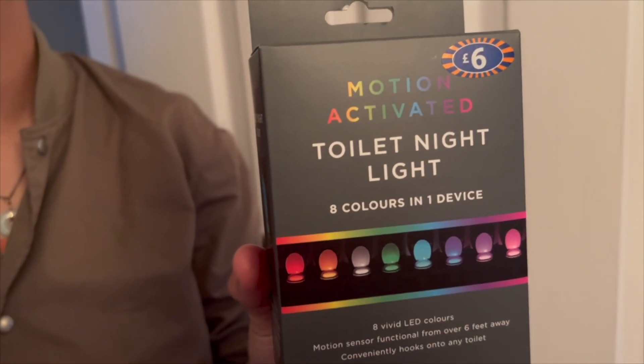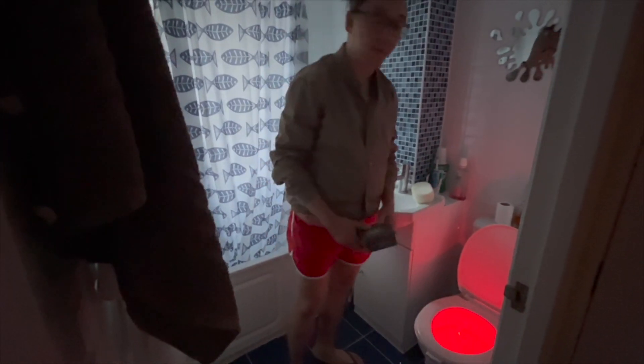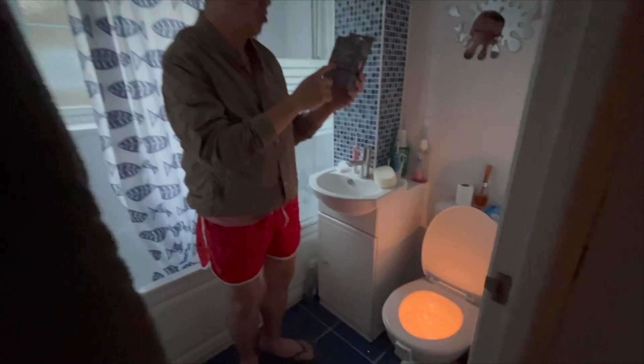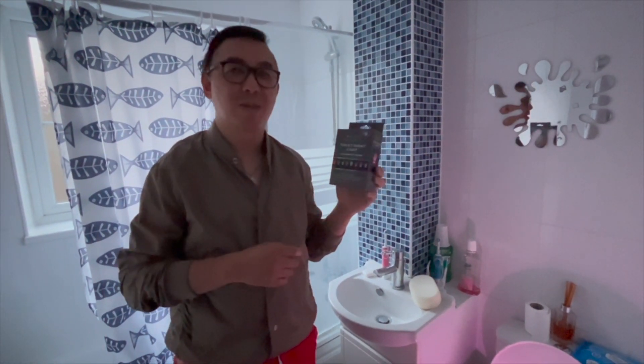If you wake up in the middle of the night and need to go to the toilet, you may have to put on the light. But this motion sensor will help you avoid putting on that light. This light has become activated once I entered the room, and it has eight different colours that it will change to, ranging from red, orange, white, green, blue. So this is a really good invention to help you during the night.